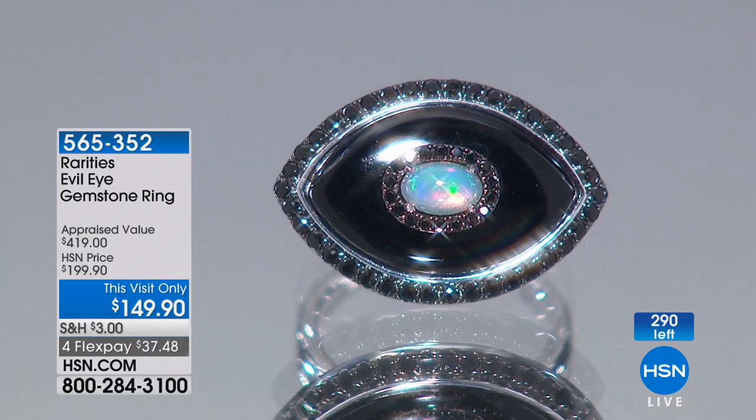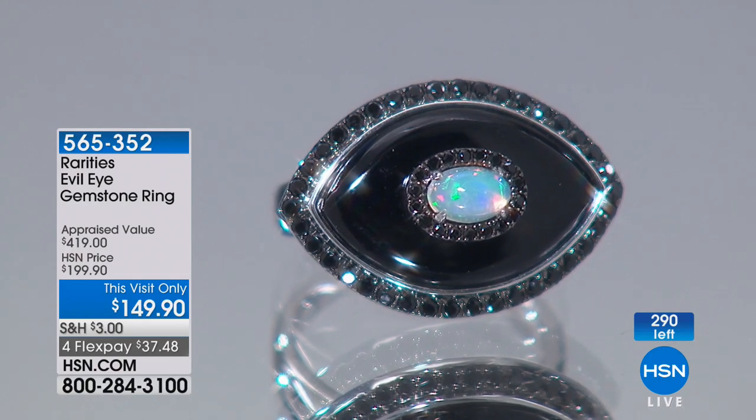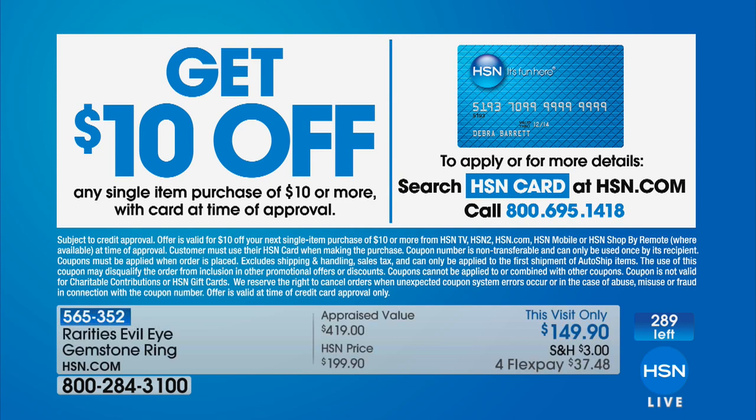Under $40 on your charge card. If you have the HSN charge card, on everything in the show you can do an additional flex pay — and if you call and apply, you could take another $10 off, bringing this ring to $139. As Carol's been coming here almost 10 years, we've had lots of different evil eye pieces. We've never had anything quite like this.